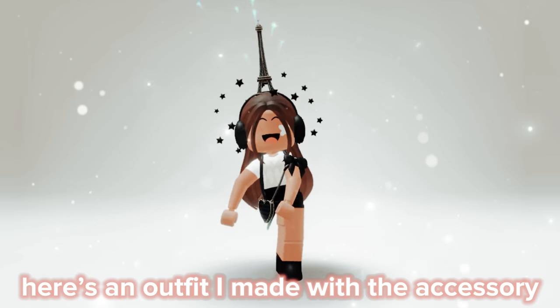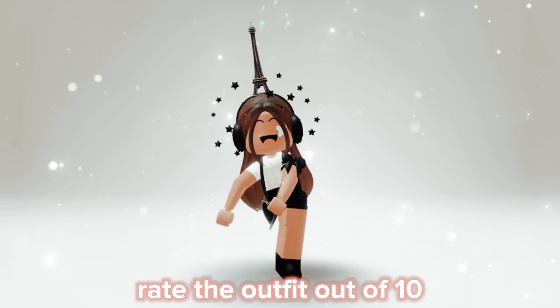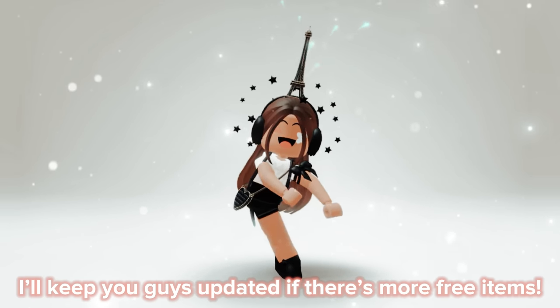Here's an outfit I made with the accessory — rate the outfit out of 10. I'll keep you guys updated if there are more free items.